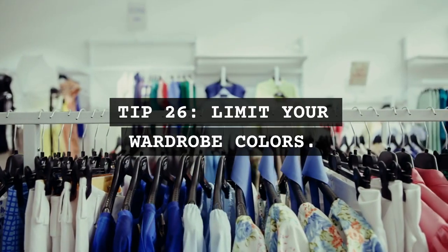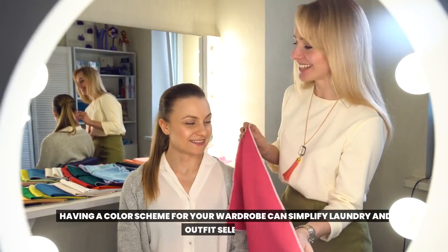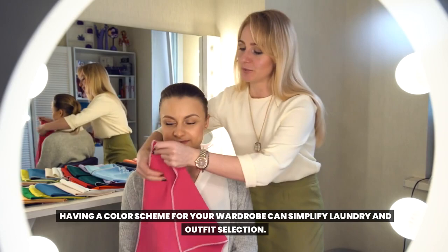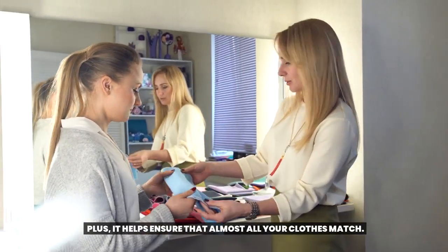Tip 26: Limit your wardrobe colors. Having a color scheme for your wardrobe can simplify laundry and outfit selection. Plus, it helps ensure that almost all your clothes match.